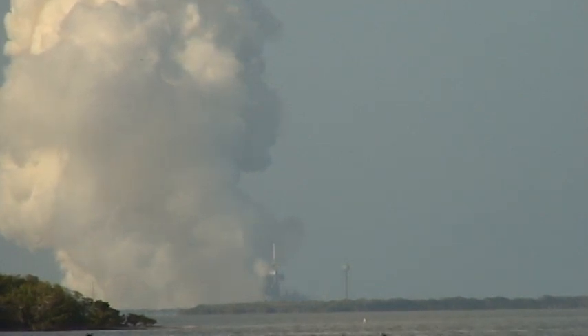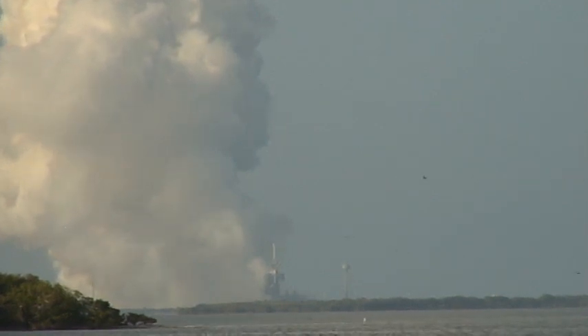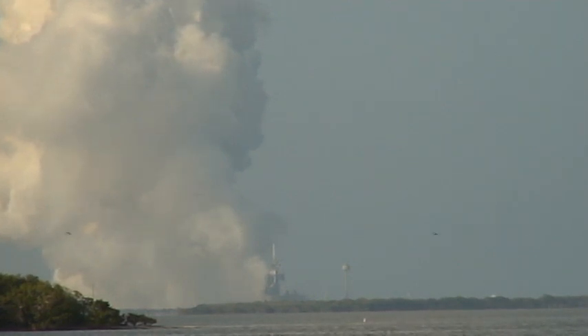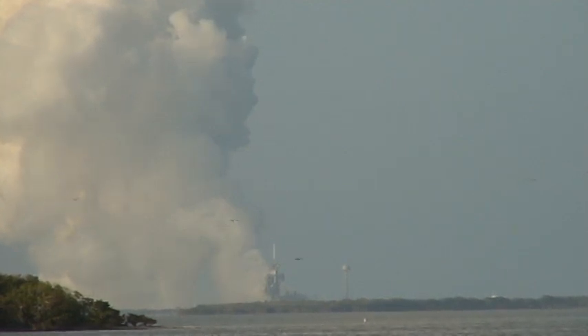There they go. There they are. There they go.